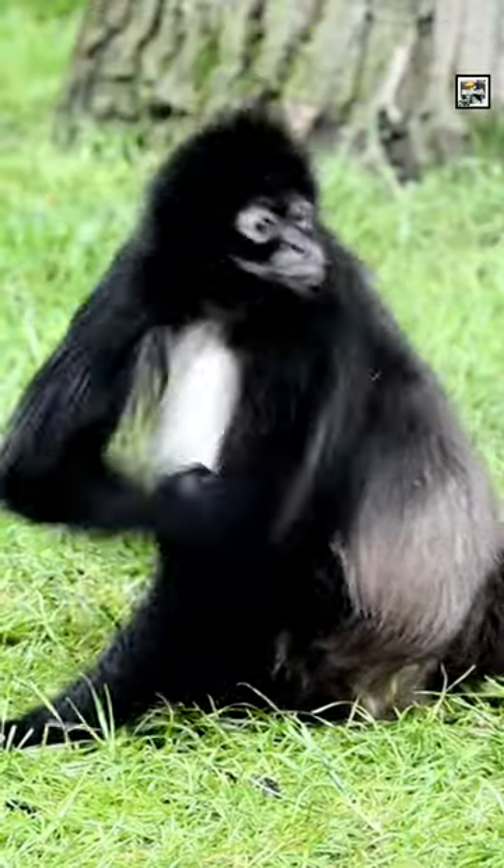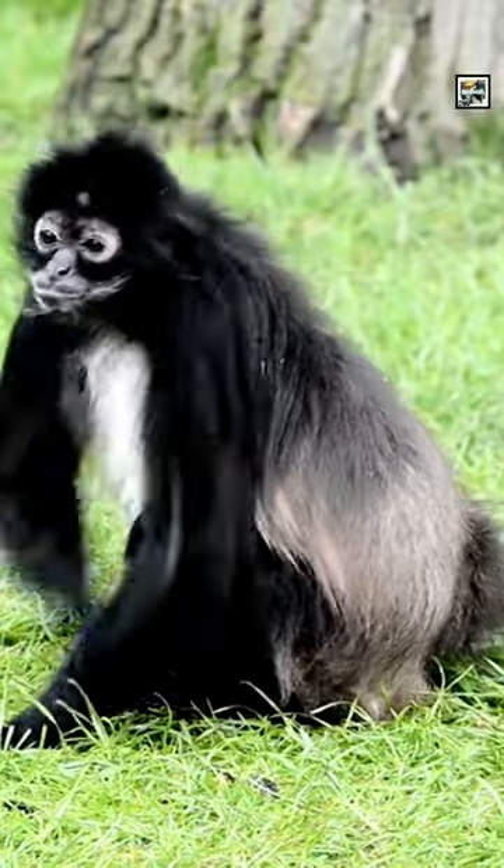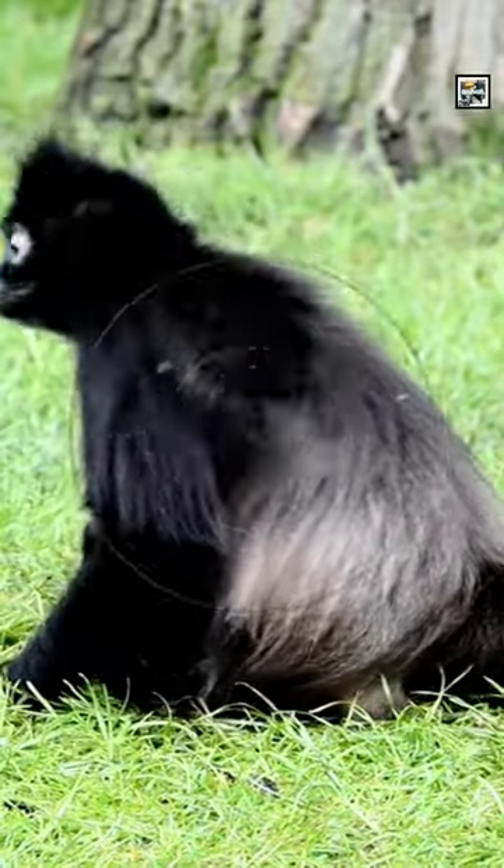They are probably the smartest non-great ape primate out there. Only the chimpanzee and orangutan scored higher than them on cognitive tests.